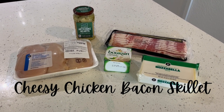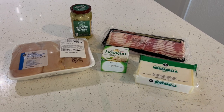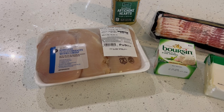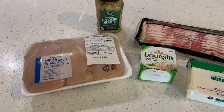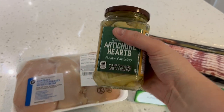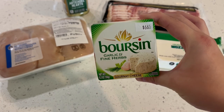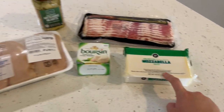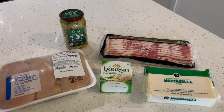Another cast iron skillet meal this week — I got this idea from Tiffany at My Adventure to Fit. I'm going to cook up some bacon and chop it up, dice up chicken, season with salt, pepper, and garlic powder, and throw it into a skillet with bacon grease. Then I'll add some artichoke hearts I got from Aldi, crumble in one of the Boursin garlic and fine herb cheese wedges, top with shredded cheese, move everything into the oven, and broil it until the cheese is melty and gooey. I might serve this with some cauliflower rice — I think that would be really good.